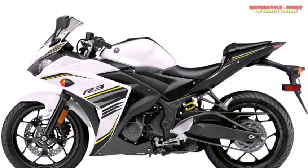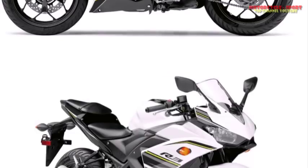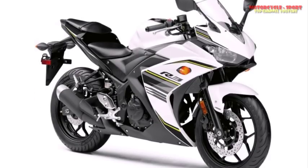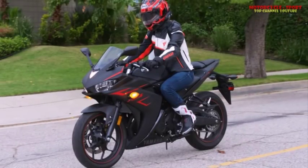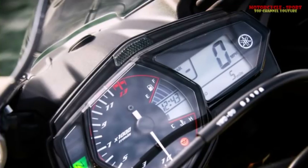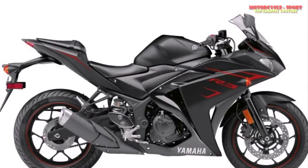8. The narrow Michelin Pilot Street tires are confidence-inspiring in the canyons. With the limited power demands on the tires, the Michelin Pilot Street rubber is fine. I was able to push hard in the canyons, carrying plenty of lean angle when necessary. There was no hint of pushing and the feel is good.